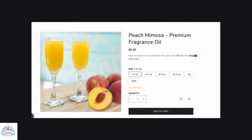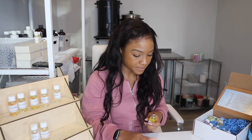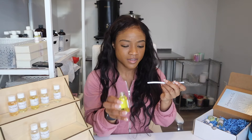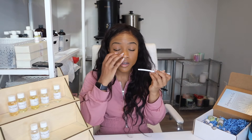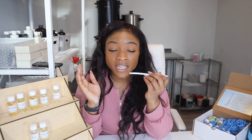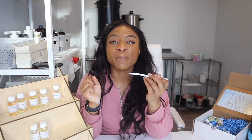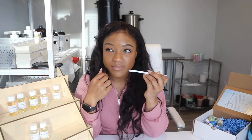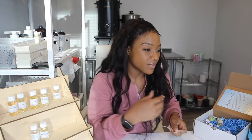Next, we have Peach Mimosa. Oh my god, that just sounds like happy hour — I'm super excited. Very highly concentrated fragrance. All I'm getting is grapefruit and champagne — I don't even smell peach. It's like a burst of grapefruit and champagne. It's like a citrus oasis.